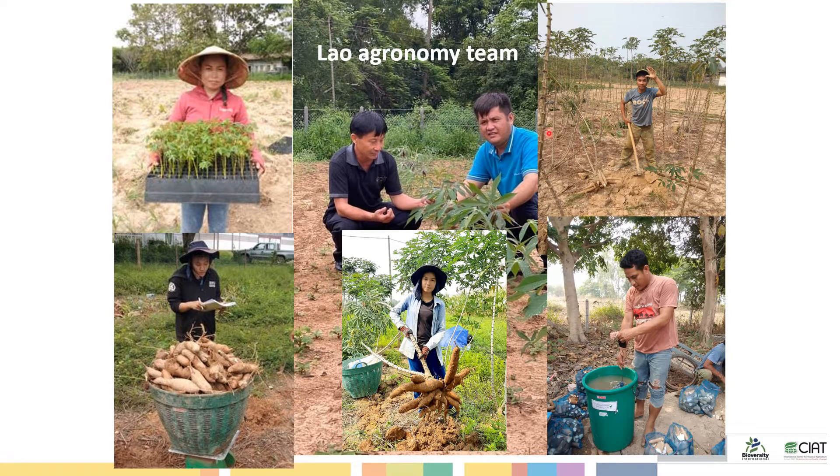Mr. Saitong is the head of the Cassava Research Unit at Maize and Cassava Research Center. This picture is showing all the members in the team. We have great teamwork and I thank them all for their help.